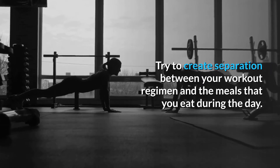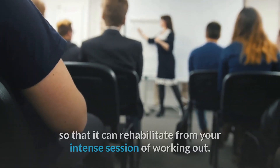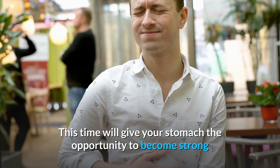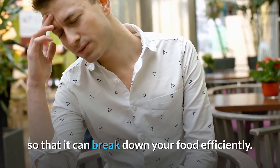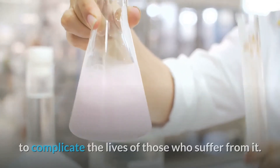Try to create separation between your workout regimen and the meals that you eat during the day. It is important to give your body this rest so that it can rehabilitate from your intense workout session. This time will give your stomach the opportunity to become strong so that it can break down your food efficiently.